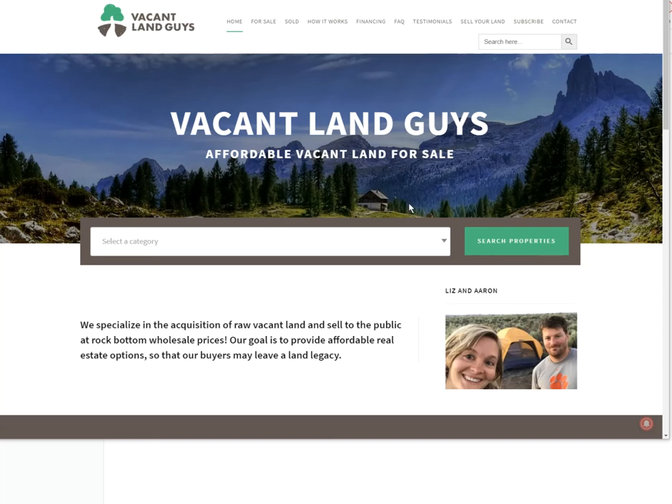Hey guys, Aaron with VacantLine. I've got another property here for you. This one is in Yavapai County, Arizona.